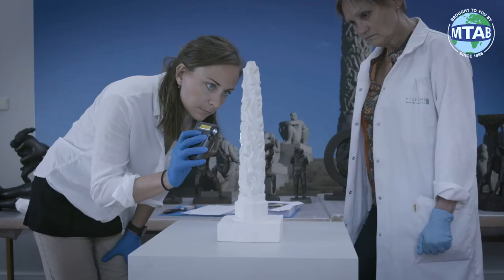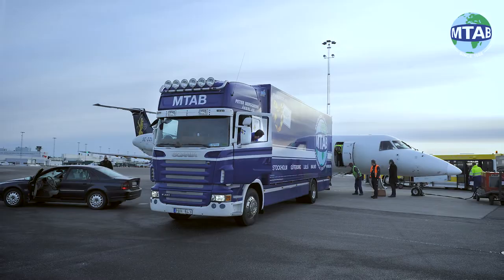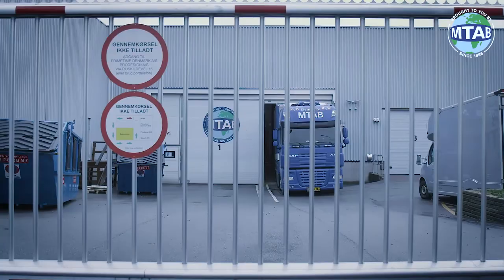We also offer inspection and condition reports conducted by our restorer. Whether by road, air or sea, all routes are planned with precision and possibility for supervisions and secure locking at all necessary stops on route.